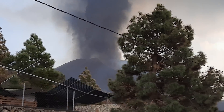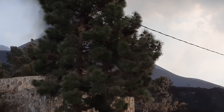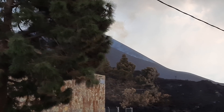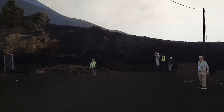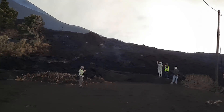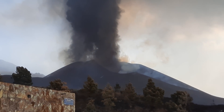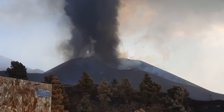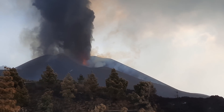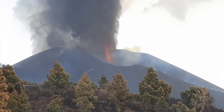Here we see the jets of material coming out — the fire fountains — and the lava in front of us is still steaming away with gases coming out of it. Several of our team are here, and the thunderous noise is just incredible; it's very hard to hear anything at times. You can see the fiery jet coming out — I'll try to focus in a little bit more.